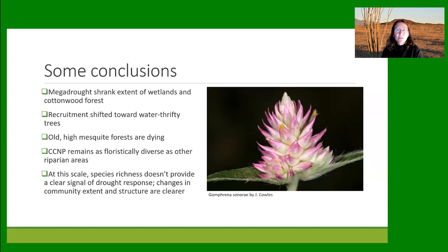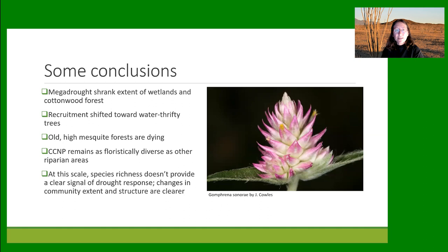In conclusion, the megadrought did shrink the area of wetlands along the creek and the cottonwood forest. It shifted the crop of new riparian trees towards ash and other water-thrifty species, and it's killing the mesquite forest that came in at the turn of the previous century on the high terraces. But despite all that, the Cienega Creek Preserve remains floristically diverse in comparison to other major rivers in southern Arizona. At this scale, species diversity doesn't really give us a clear signal of the drought — the remapping method was more important in understanding how the community is changing.